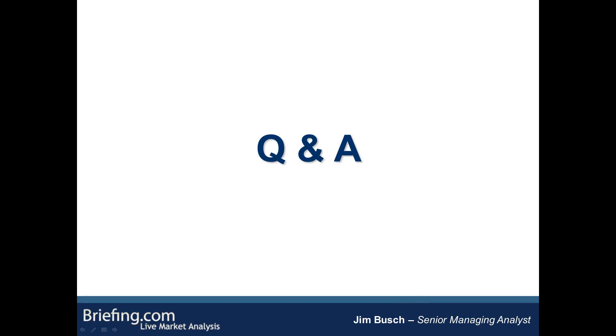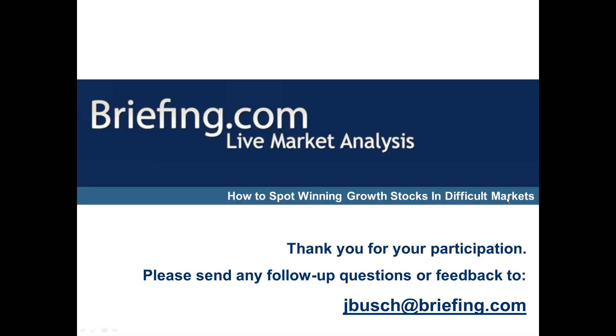Feel free if you have any further questions — my email address is on this final slide, it's jbush@briefing.com. Feel free to shoot me an email if you have any feedback about the presentation or any follow-up questions. Thank you so much for listening. And just as a reminder, Scott Smith, one of our senior technical analysts, will have a webinar next Tuesday on his swing trading strategies during earnings season — pretty timely since earnings season is about to ramp up. Thank you very much.